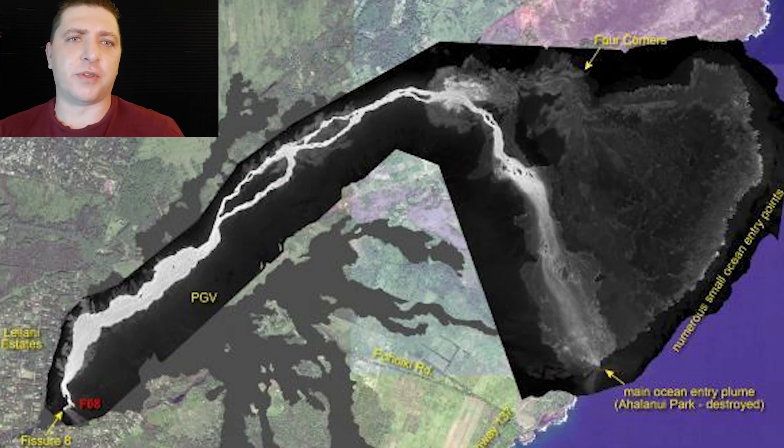We end July 12th with another look at the USGS thermal map showing two different things: the lava flow that diverted around Green Mountain on the backside and flowed straight down into the Ahalanui Warm Pond, as well as overflows that have been occurring in Leilani Estates on the upper part of the lava channel right beside Fissure 8. Some of these managed to get off the previous lava flows and even destroy a couple of homes in Leilani Estates.